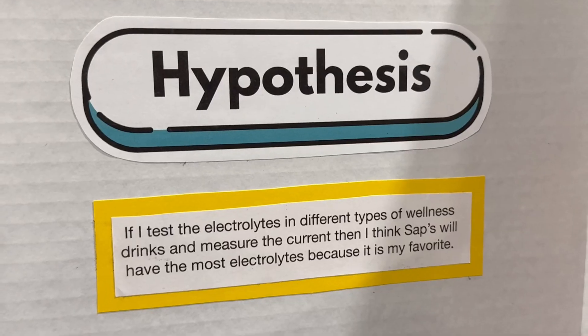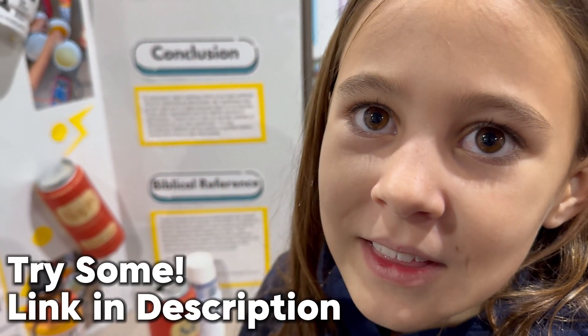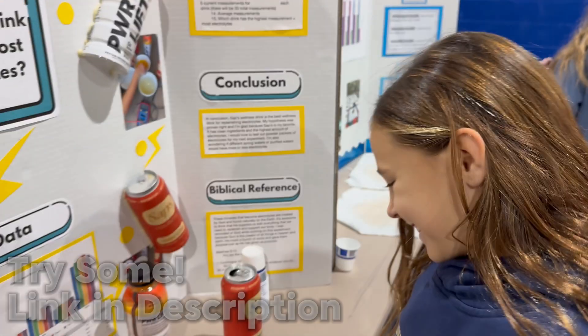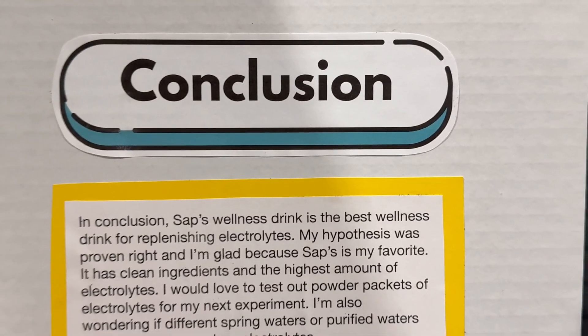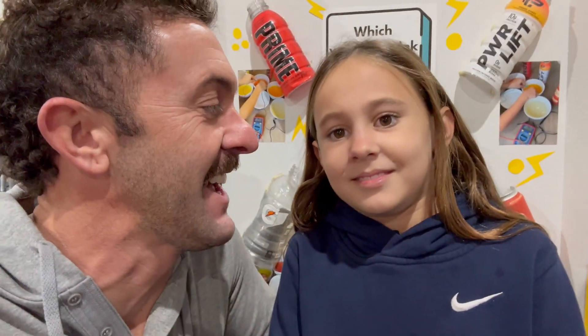Ella, now that the science fair is over, which electrolyte wellness drink had the most electrolytes? Saps. Was that your hypothesis? Yeah. What made you think that? Because it was the best. So if somebody wants Saps, what should they do? They should buy it. So the science fair is concluded and we had a lot of fun. We found that Saps was the winner and that Gatorade was the worst. If you want to try some Saps or PowerLift, links are in the description below. Hope you guys all have a great day — see you on the next video, God bless.